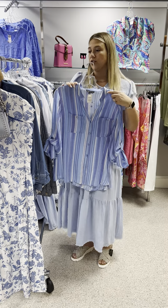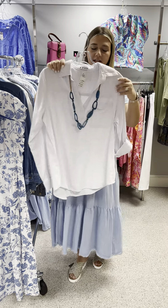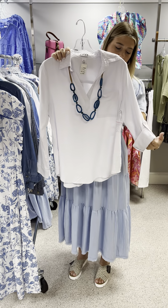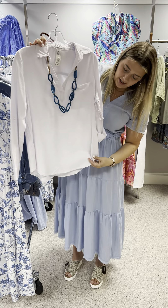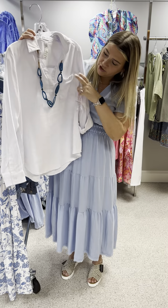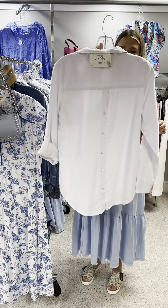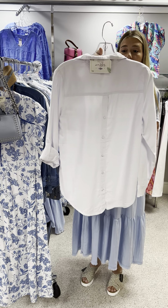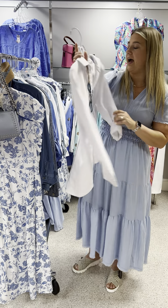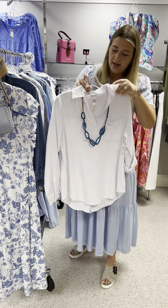This next top from Dash is a white roll three-quarter length sleeve roll-tab top. It has a shirt-tail bottom, a v-neck with a collar, a little pocket, and button detailing going down the back. It is 60% cotton and 40% rayon, priced at $65. I have a medium, a large, and two extra larges.